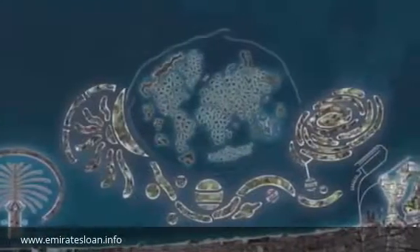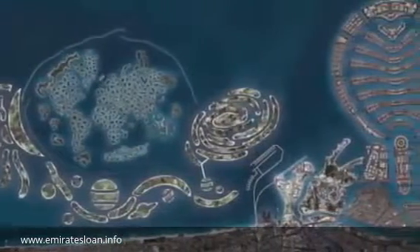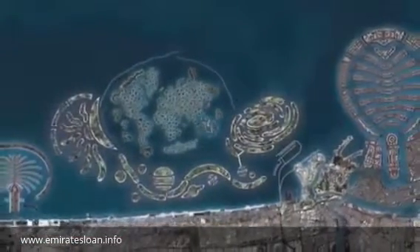Number 5: The Universe. As its ambitious name implies, this development is a particularly big one. The plan is to construct numerous islands that represent the sun, planets, and stars, over an expanse that measures up to 11 square miles.